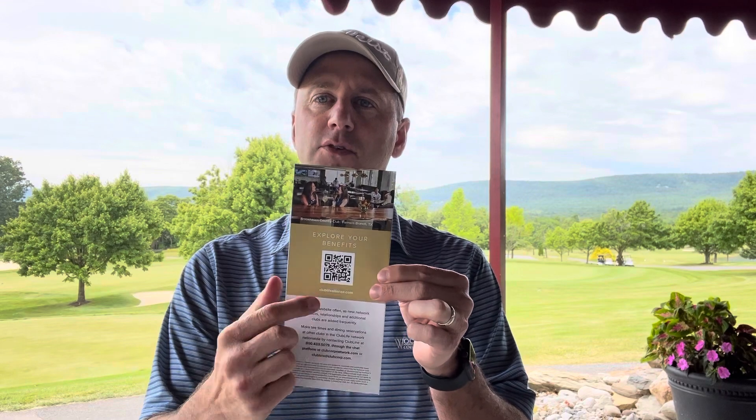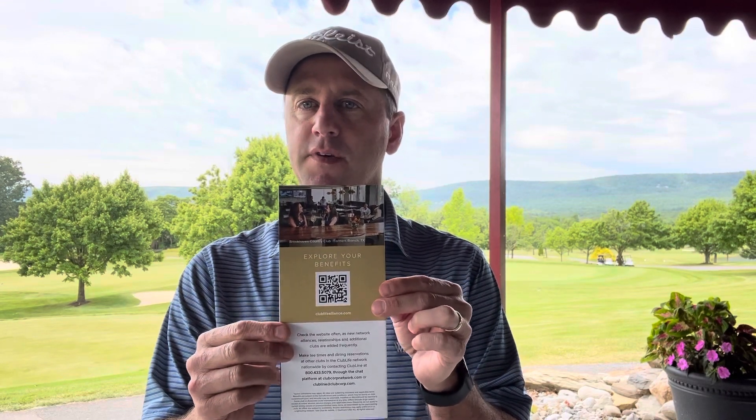I wanted to send a quick video talking about Club Corp and corporate benefits and what it is for all the Woodstone members. If you couldn't make the meeting this past week discussing all the benefits, we've got some brochures in the golf shop. On the back, you can scan a QR code that will pull up all the golf courses available to play.